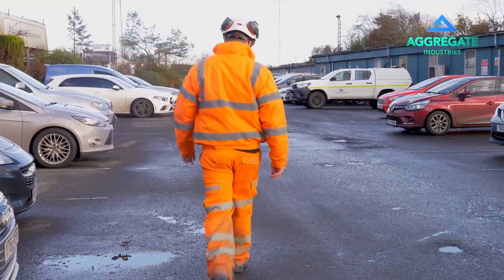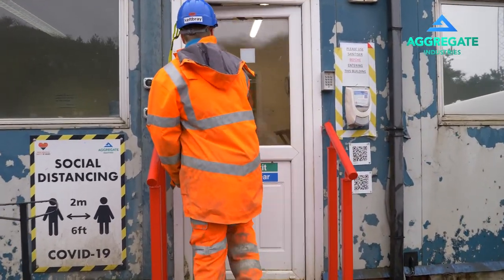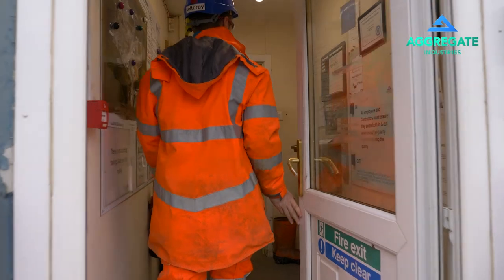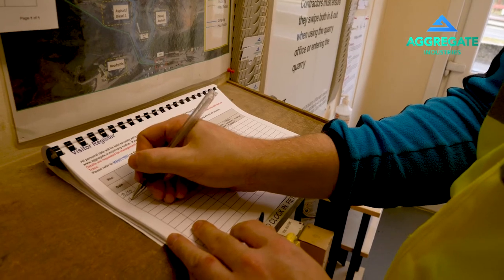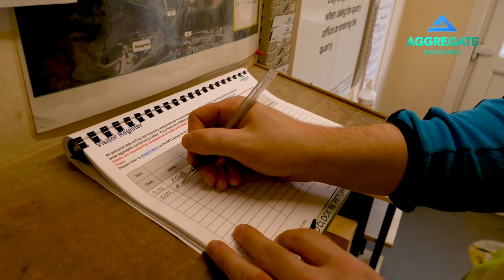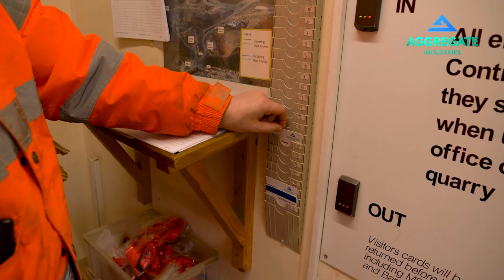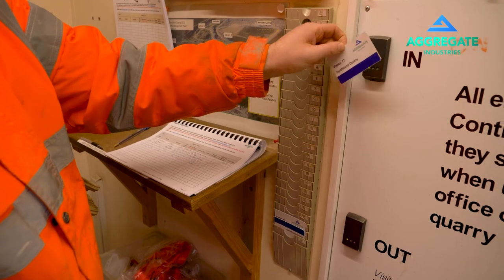Once safely parked, make your way to the main office entrance in the middle of the far office block to register your presence with site management. As you enter, the visitor logbook is on your right hand side. Please fill in the date, your name and the company you represent. Then take a visitor ID card from the wallet on the wall and swipe in as shown here.